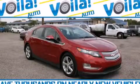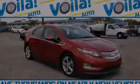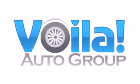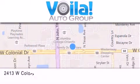We invite you to contact us today to learn more about this vehicle. Thank you for visiting Voila Auto — nearly new vehicles at thousands below NADA retail pricing.